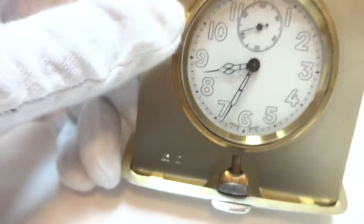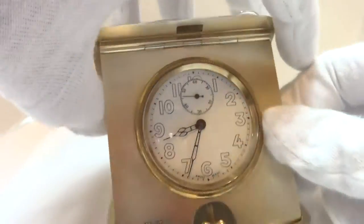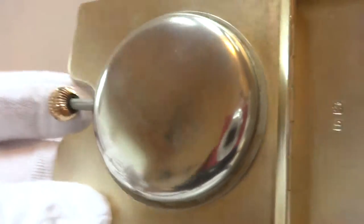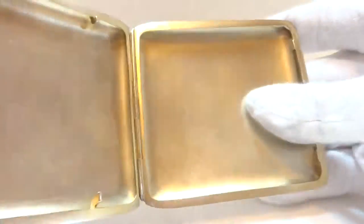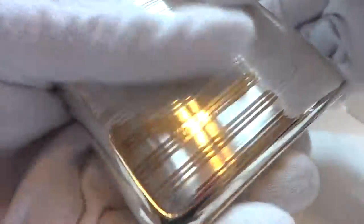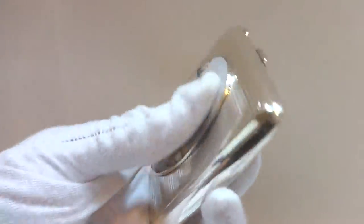During the UK Birmingham hallmarks — what really makes this clock special is the outer case. I'm going to close this up just to pan so you can see the condition of the inside. Beautiful sterling silver case, but here is the real kicker.